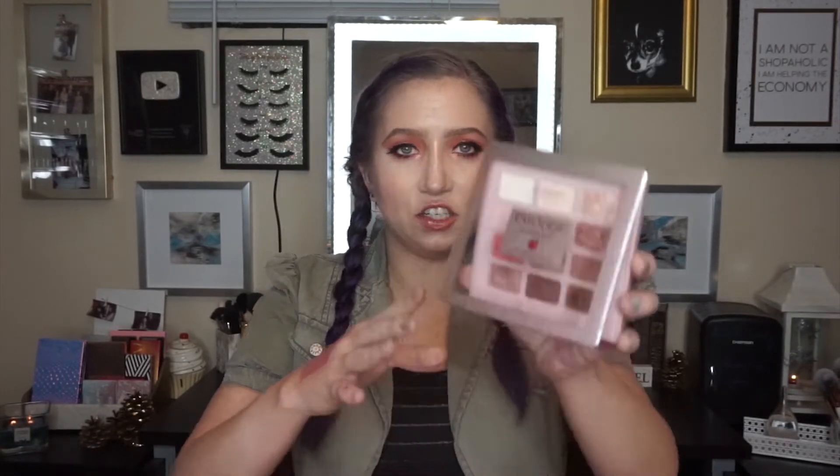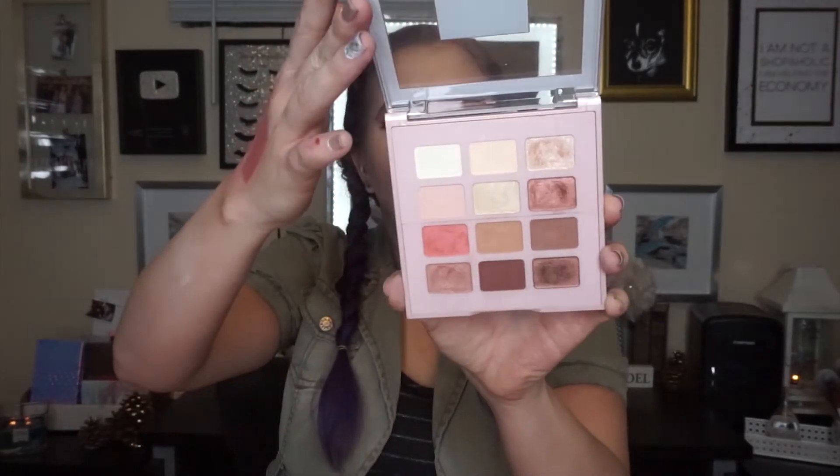Next, we have my favorite affordable neutral palettes for 2018. My first favorite — I've done a video on it — is the L'Oreal Paradise Enchanted Palette, all these peachy colors right here. It smells like peaches, it smells so amazing, and this is such great quality. Not especially for the drugstore — it's just great quality straight up. If I wore makeup on a daily basis for work, this would probably be one of my everyday go-to work-appropriate palettes.